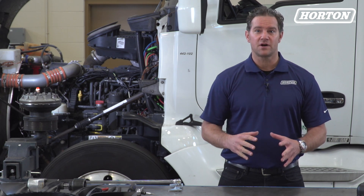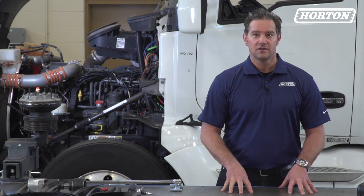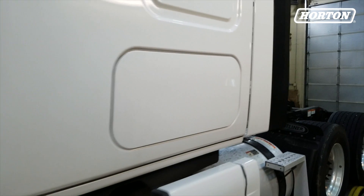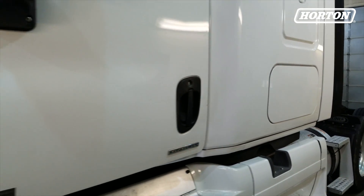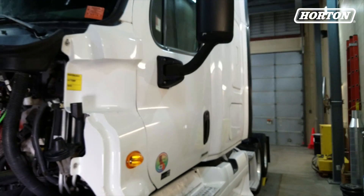The amount of airflow and pressure the fan produces is based on the number of blades, diameter, blade shape, and how fast it rotates. A combination of these variables provides the correct amount of flow and pressure needed to cool the radiator, and in turn, keep the engine cool.